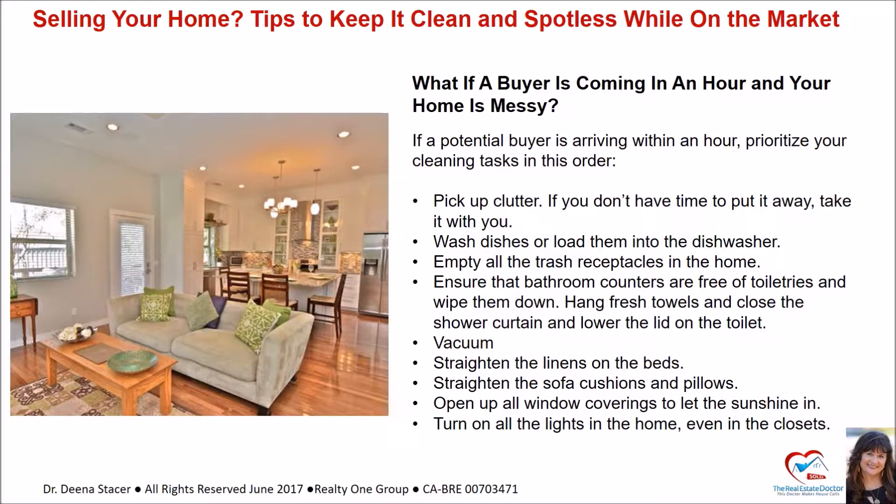If a potential buyer is arriving within an hour, prioritize your cleaning tasks in this order: pick up clutter — if you don't have time to put it away, take it with you; wash dishes or load the dishwasher; empty all the trash receptacles in the home; ensure bathroom counters are free of toiletries and wipe them down; hang fresh towels and close the shower curtain; lower the lid on the toilet; vacuum; straighten the linen on the beds; straighten sofa cushions and pillows; open all window coverings to let the sunshine in; and turn on all the lights in the home, even in the closets.